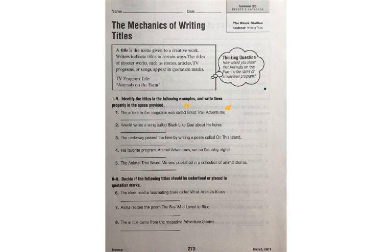Number 2: Arnold wrote a song called Black Like Coal about his horse. So the title there is Black Like Coal — I'm going to underline it so you can identify it. You're going to be writing it and putting quotations around it. Black Like Coal needs quotations. Again, you don't need to underline it; I just wanted to be able to identify it with you in my example.